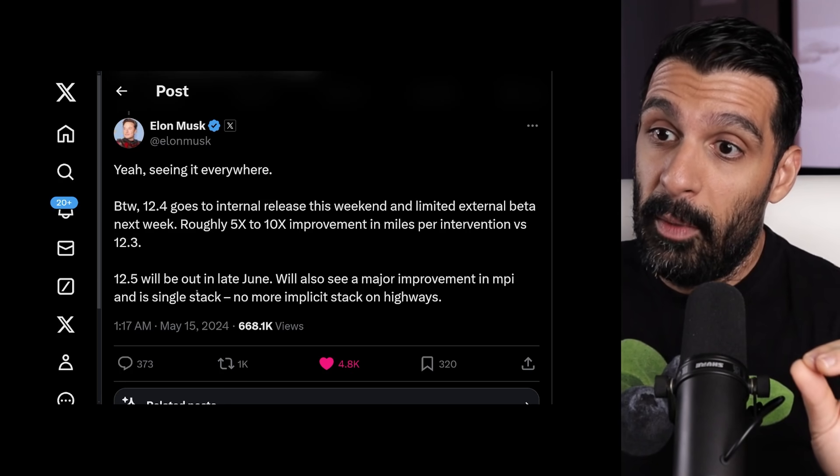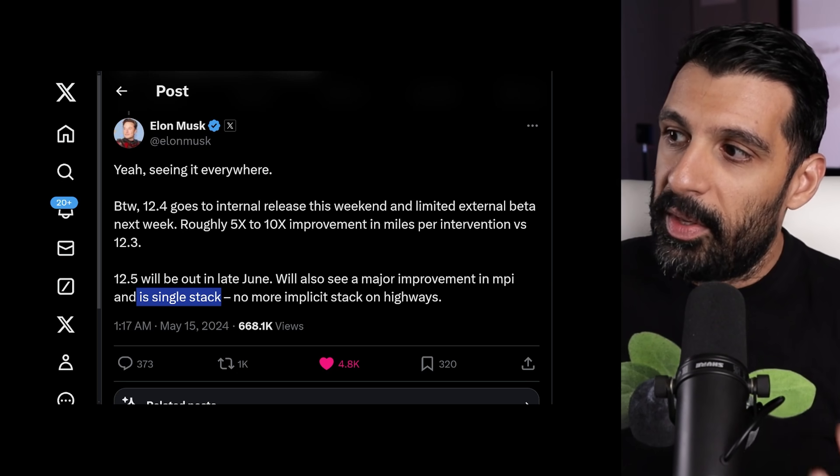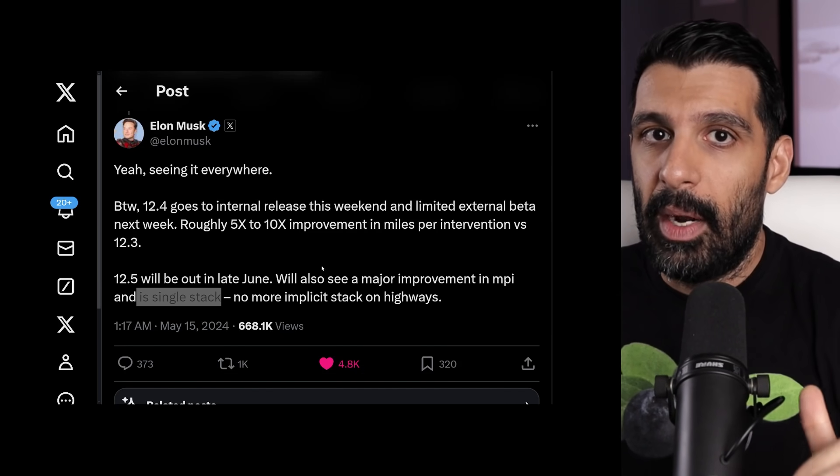One area where Tesla could perform even better is through the move to a single stack for version 12.5. Currently the highway stack in 12.3 still uses some of the old code. With 12.5, the highway stack will move to the new AI code as well, which should dramatically lower interventions on the highway, not just in the city. Tesla's biggest advantage with FSD is scalability — because it relies on just eight cameras instead of tens of thousands of dollars of hardware, it can work in far more places far more quickly than Waymo or other companies.